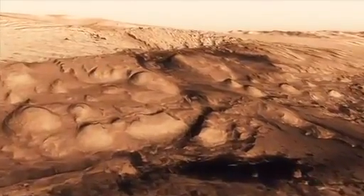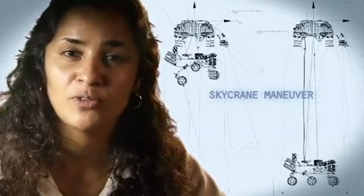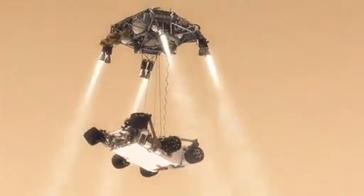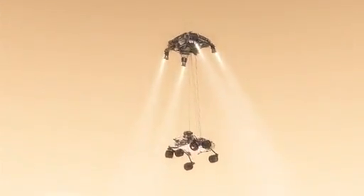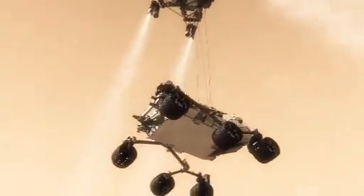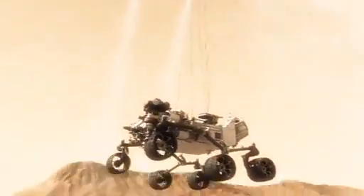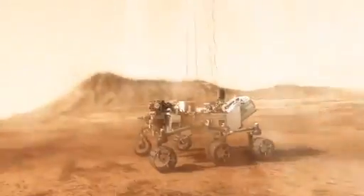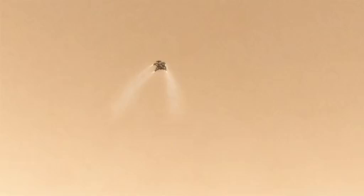So the way we solve that problem is by using the sky crane. 20 meters above the surface, we have to lower the rover below us on a tether that's 21 feet long and then gently deposit it on its wheels on the surface. As the rover touches down and is now on the ground, the descent stage is on a collision course with the rover. We must cut the bridle immediately and fly the descent stage to a safe distance from the rover.